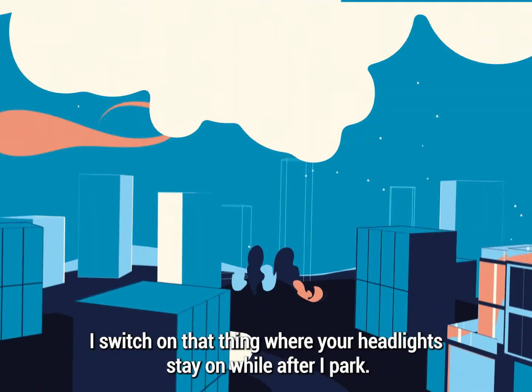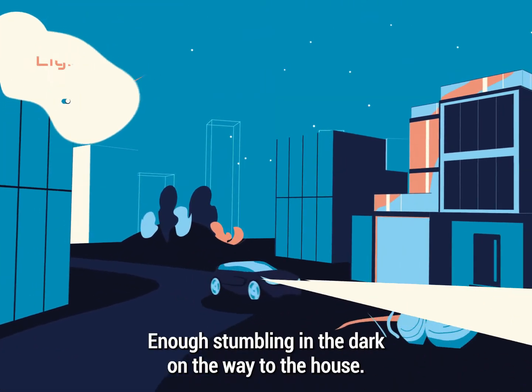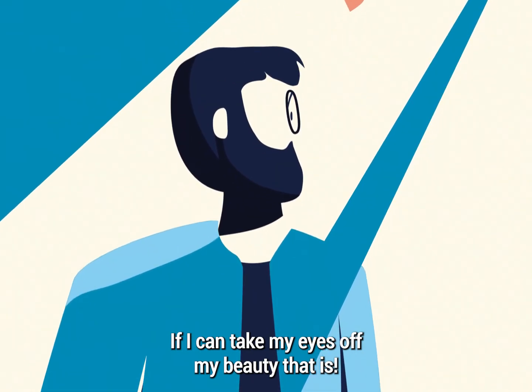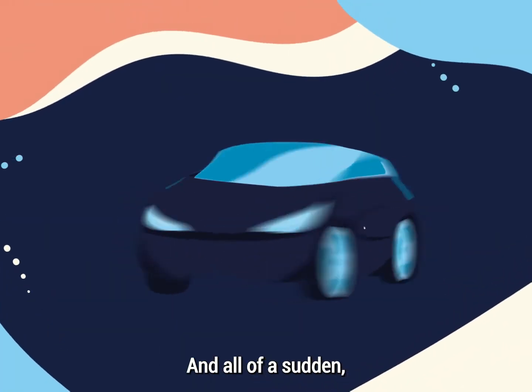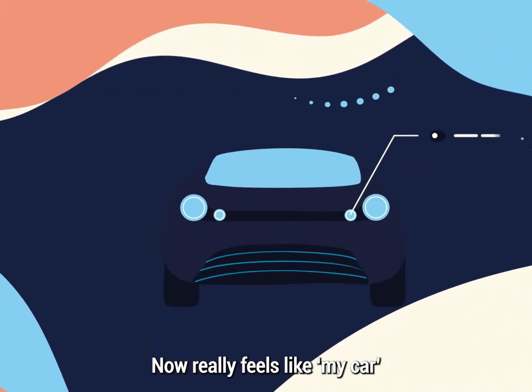I switch on that thing where the headlights stay on for a while after I park — enough stumbling in the dark on the way to the house, if I could take my eyes off my beauty that is. I adjust these and another 20 customizations and all of a sudden what was just a car now really feels like my car.